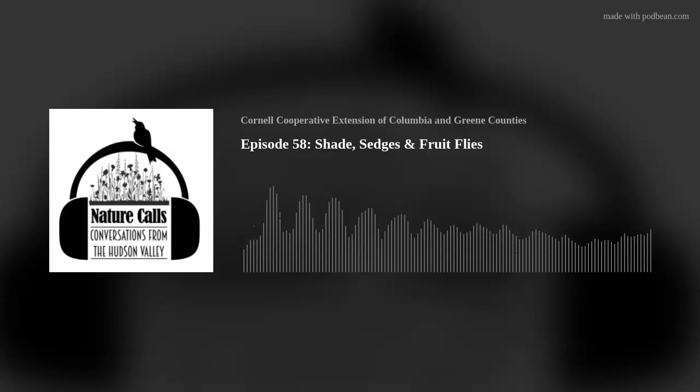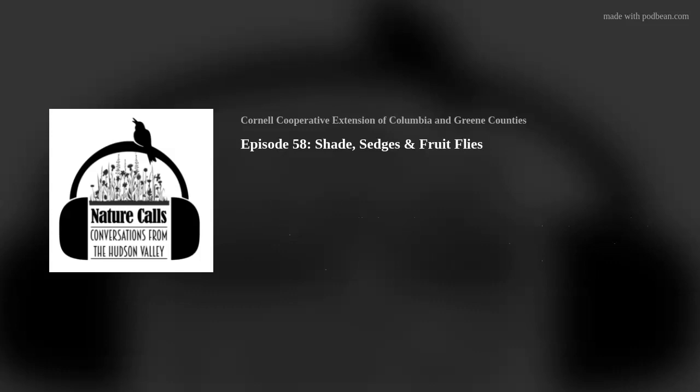Hi, and welcome to Made for the Shade, a recurring feature of Nature Calls that delves into the challenges and rewards of shade gardening. I'm Barbara Bravo, a Master Gardener volunteer with Cornell Cooperative Extension of Ulster County. Making observations about shade on your property or backyard will be very helpful when deciding what kind of shade you have and choosing the right plants for your shady conditions. Shade can take many forms. Shade moves throughout the day as the sun moves across the sky. Since it is always changing, we need to monitor those shady spots to identify the type of shade we have.